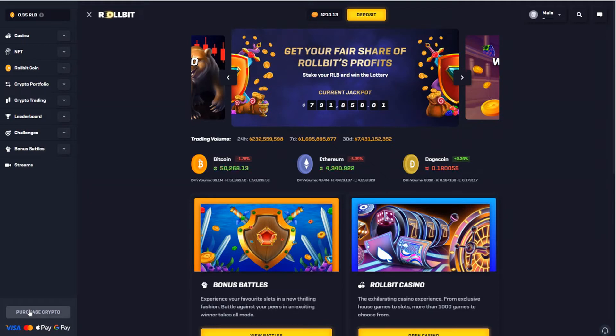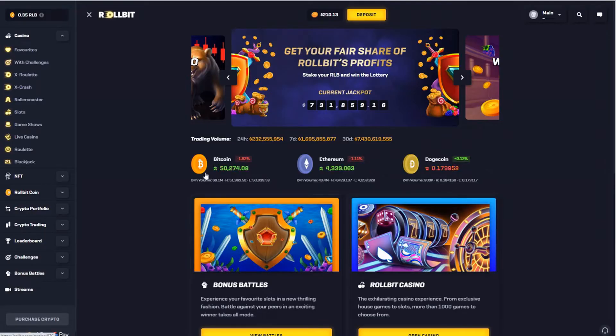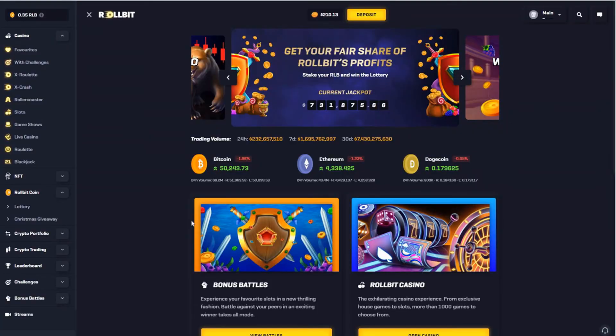Hello guys, it's Michael from Double the Bitcoin. Today we will look at the Rollbit Casino and its Christmas giveaway. If you're not familiar with Rollbit Casino yet, they provide many casino games — they have their own games: X Roulette, X Cash, Roller Coaster, and obviously slots and live casino games by popular game providers.